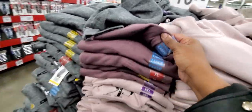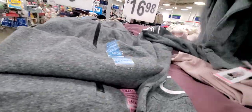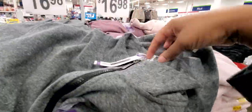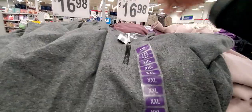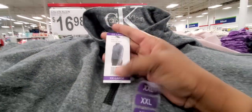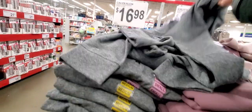So they got this mauve color out. Here's another mauve color. They got it in gray — the gray one looks kind of nice. I like the neckline on it. It's a logo sweatshirt crop. Let me look at the tag.